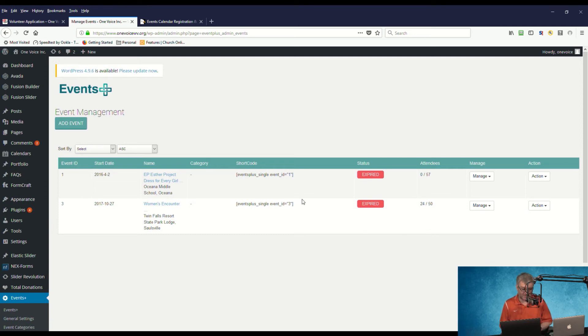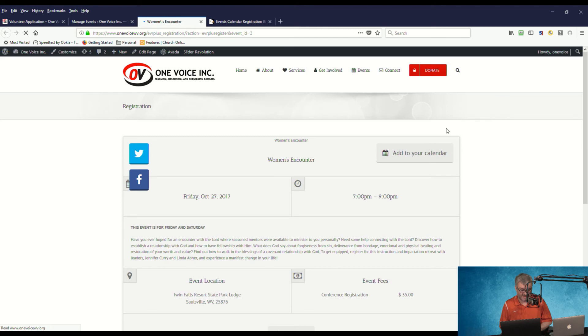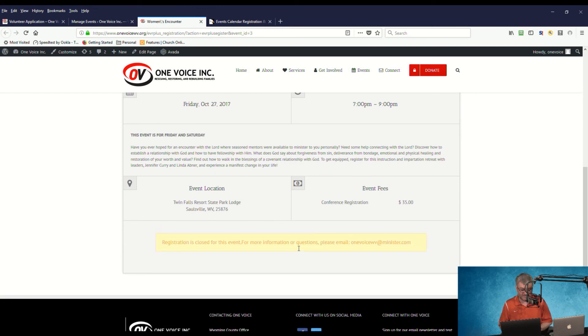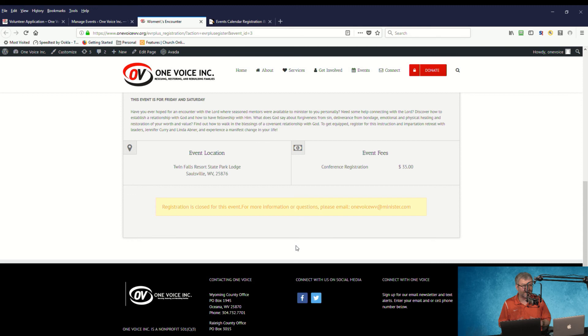The shortcode allows you to display information about this particular event on your page. Here's an example — the Women's Encounter — and you can see what the registration page looks like. You can register; obviously registrations are closed on this one, but if they weren't, you'd click through, fill in your information, and pay your registration fee right on the website. You then get an email confirmation ready to take to the event and show as your ticket at the door.